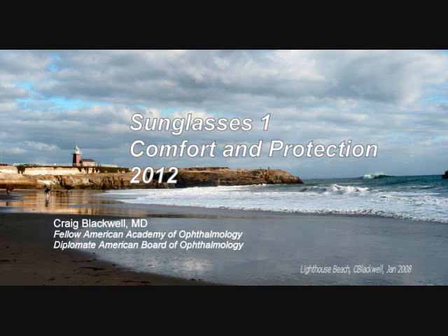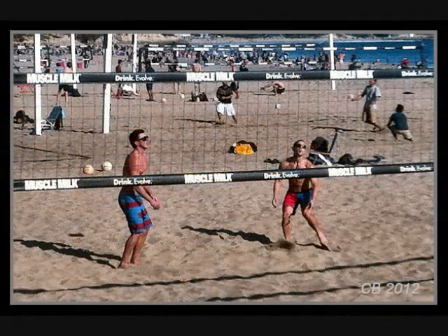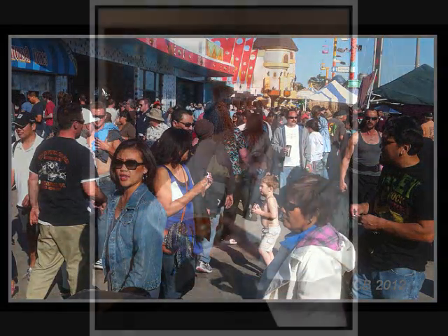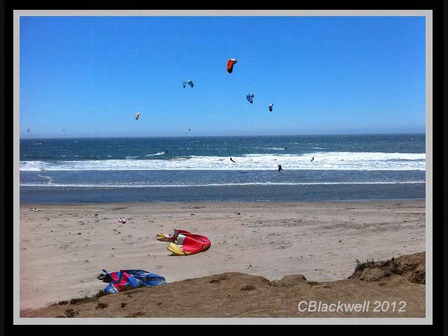This is the first of two videos about sunglasses. Besides looking good, sunglasses provide comfort by toning down bright light and protection from ultraviolet and impact injury. My name is Craig Blackwell, I'm an ophthalmologist in Santa Cruz, California. Living beside the Pacific Ocean, I get a lot of questions about sunglasses.